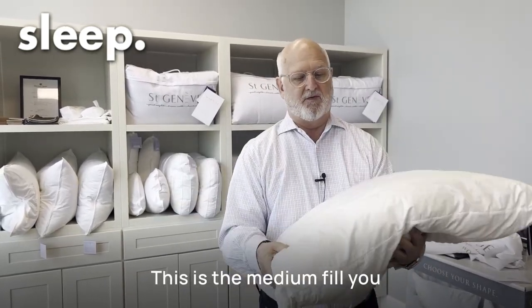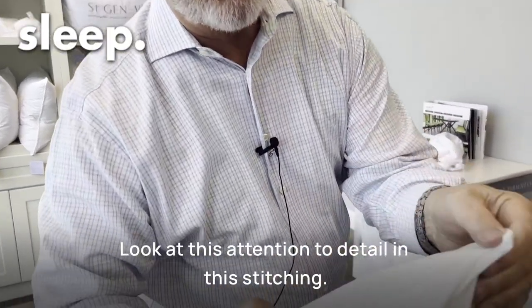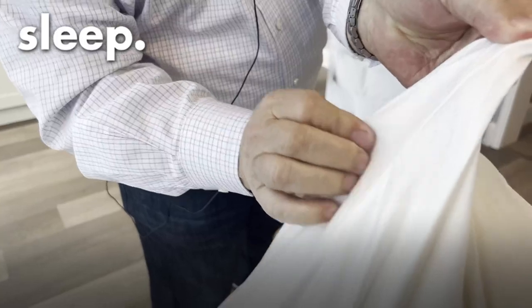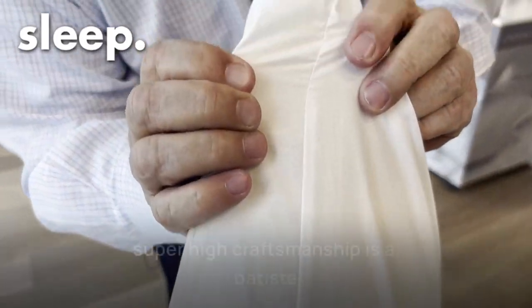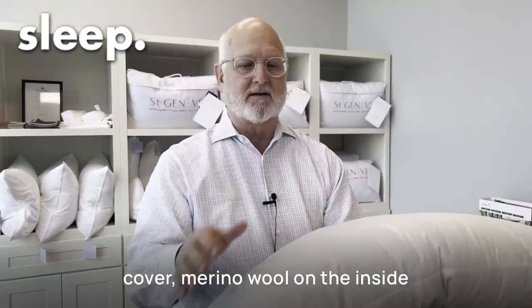This is the medium fill. You can also get it a little fuller and firmer. There's a batiste cover with merino wool on the inside.